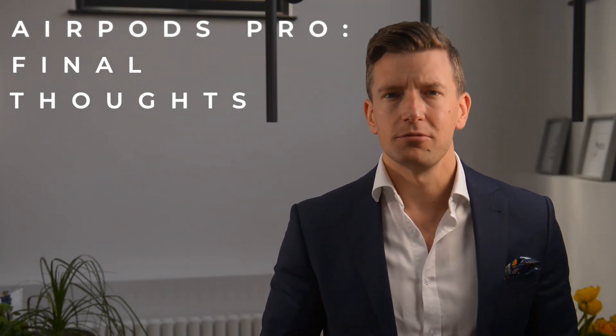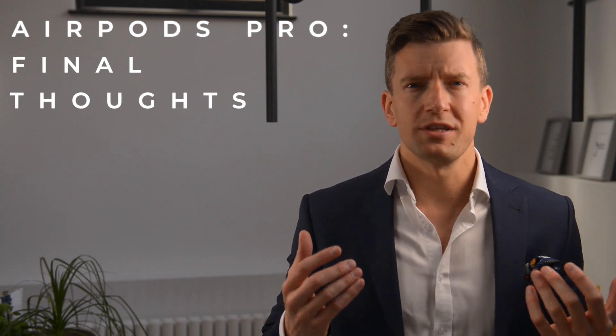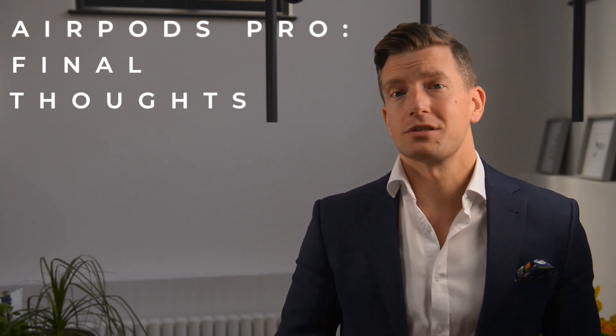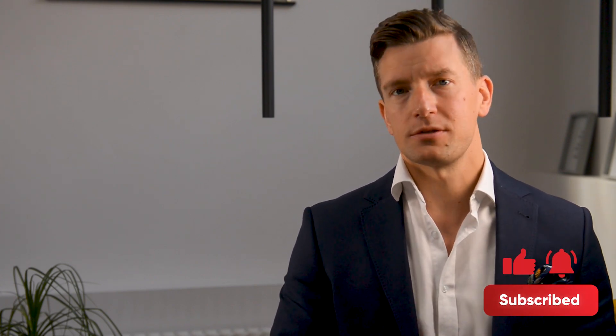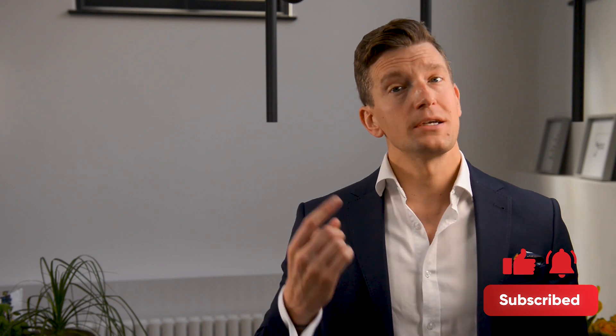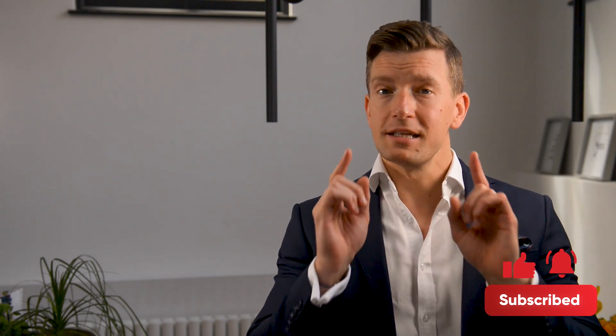Let me know what you think in the comments. Do you think you'd be happy to wear them all day, or would you prefer them to be a little bit more discreet? I hope you found this video helpful, guys. If you liked it, please hit like, drop any questions in the comments below, and I'll be sure to get back to you as soon as possible. And if you haven't subscribed yet, make sure you do so — I'll see you in the next video.